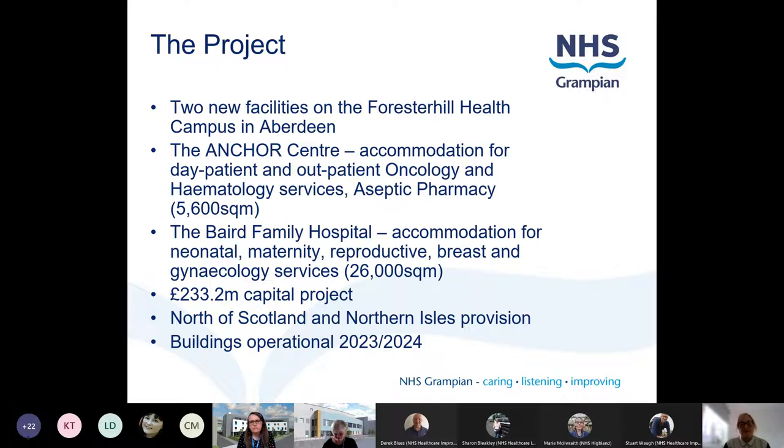So what is the Baird and Anchor Project? It's two new facilities on the Foresterhill Health Campus in Aberdeen. The Anchor Centre is accommodation for day patient and outpatient oncology and haematology services, and it'll have an aseptic pharmacy on site which can produce chemotherapy. The Baird Family Hospital will provide accommodation for neonatal, maternity, reproductive, breast and gynaecology services. It's the biggest capital project in Scotland at the minute, coming in at £233.2 million. Both buildings will provide services not just for Grampian, but for the north of Scotland and Northern Isles as well. The buildings are due to be operational - likely the Anchor Centre in 2023 and the Baird Family Hospital in 2024.